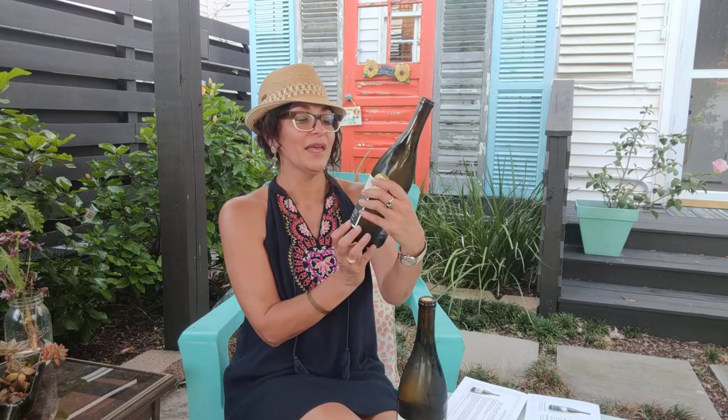The other Chardonnay I have tonight is the Vente. So this is the Vente Chardonnay, also from Chile. Do you see that? That is a gold label, which means this is a Scout Circle exclusive. The perk of being part of our wine club is that there are wines only available to you — the only way you can get this bottle is to be a member of Scout Circle, or order it a la carte as part of Scout Circle wine club.